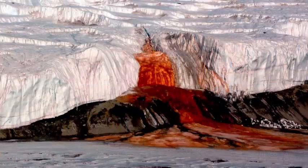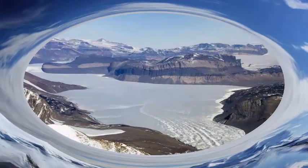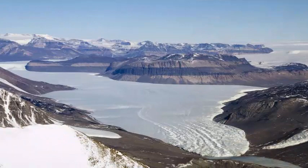Discovered for the first time by geoscientist Griffith Taylor in 1911, the mysterious red mud fountain of Blood Falls finally has an explanation, thanks to new research from the University of Alaska Fairbanks and the University of Colorado.